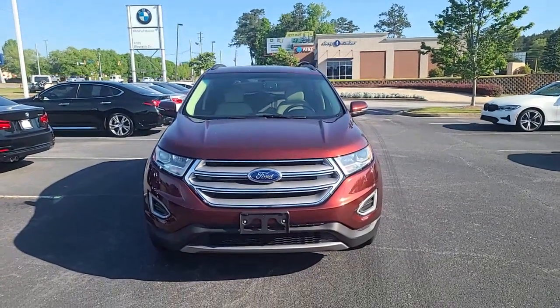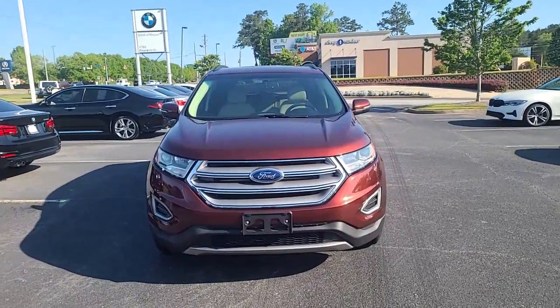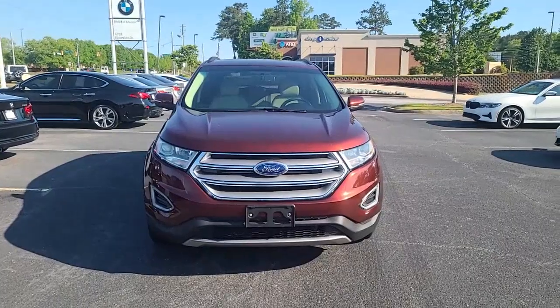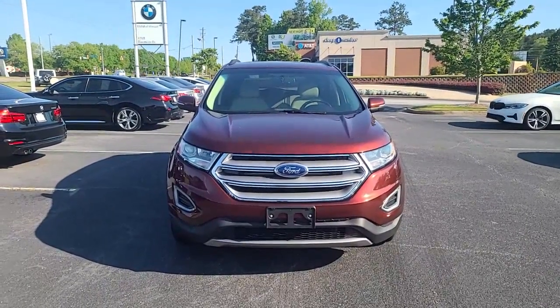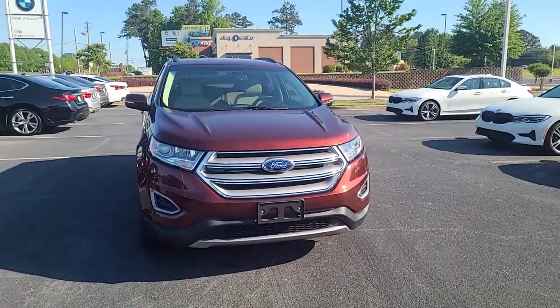Hello, this is Nadia with BMW Makin'. Just wanted to take some time to send you a video of the lovely 2015 Ford Edge. This is the SLE. So it says it's a brown color, but I want to call it like bronzy copper.